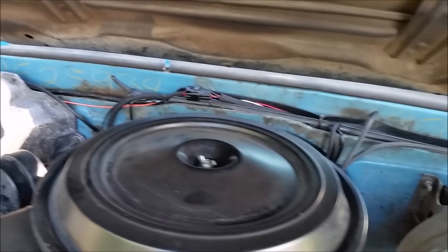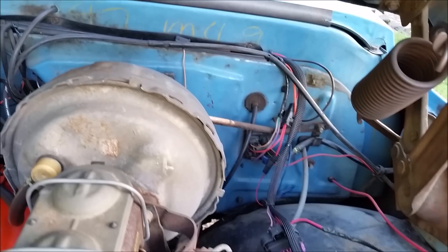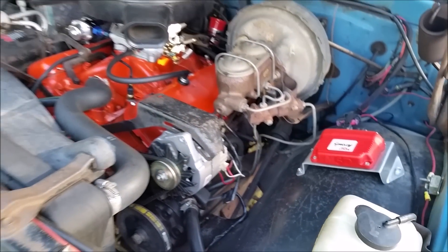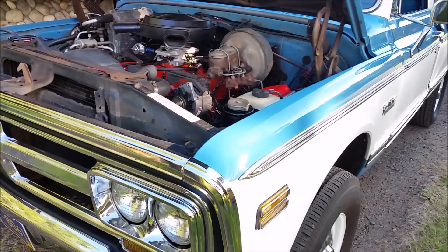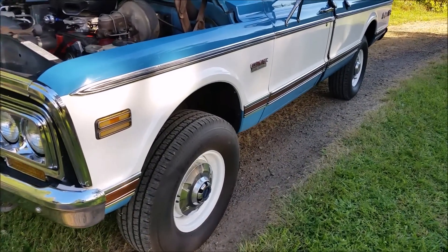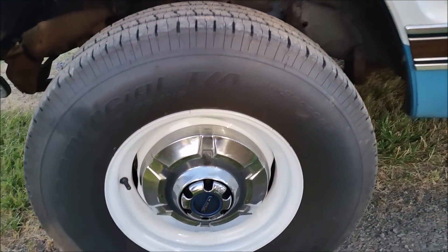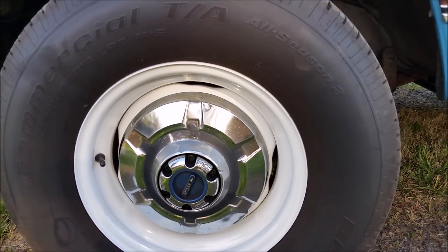One of the last things I did was put the MSD Atomic EFI on it to improve mileage and drivability, and also because it does sit in my garage for long periods of time, so it made it a lot easier to start up. It does have the Spicer big hub locking hubs on it, which is a nice feature.